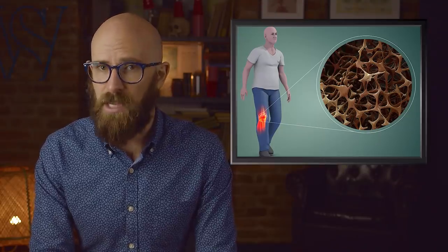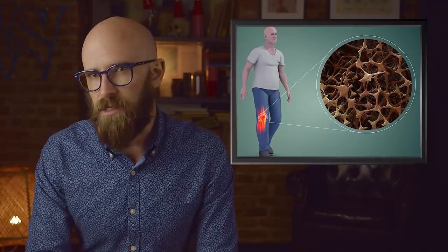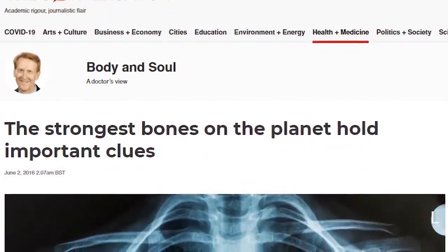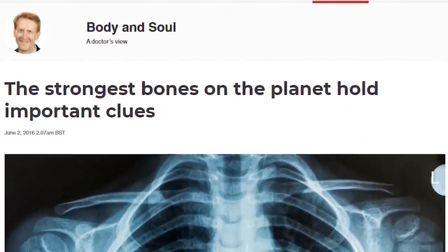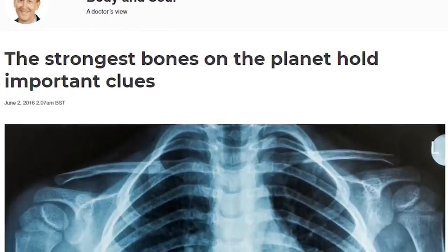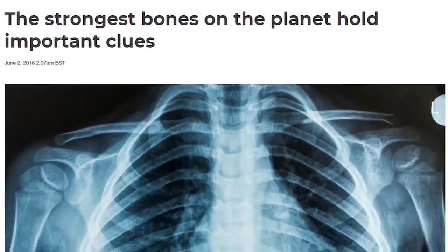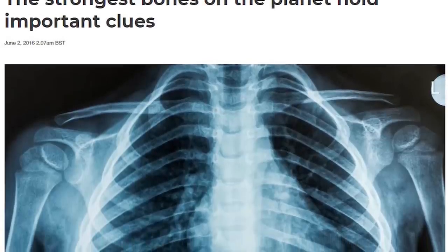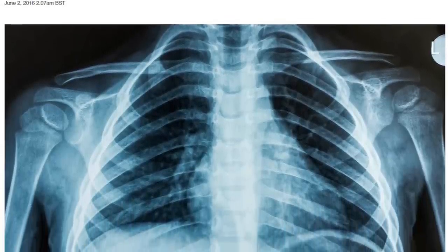Brittle bones are a real concern for many people as they age. Osteoporosis is something the elderly need to prepare for, and many take calcium supplements to maintain high bone density. But science is trying to find a better way to combat this problem, thanks to an unusual and very comic-book-style biological mutation. There's a family in Connecticut who have a mutation that works in the exact opposite way of the one known to cause low bone density, leading to a marked increase in bone density — essentially making their bones unbreakable.